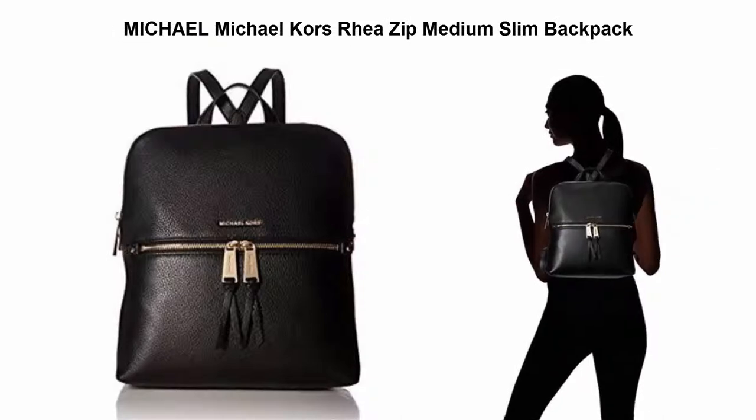Top 5 Best Fashion Backpacks Bag. Top 1: Michael Michael Kors Zip Medium Slim Backpack.